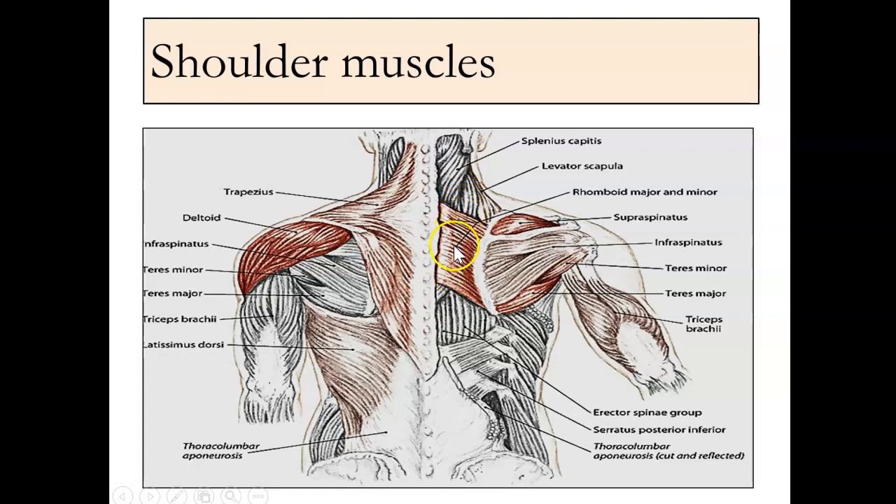Just going back to the scapula — rhomboids, a key muscle to keep in your retract in your scapula. Good posture, keeping good space and flow through the shoulder joint.